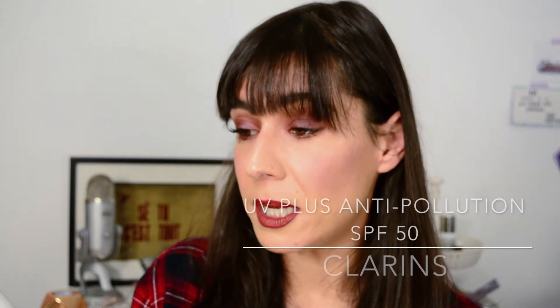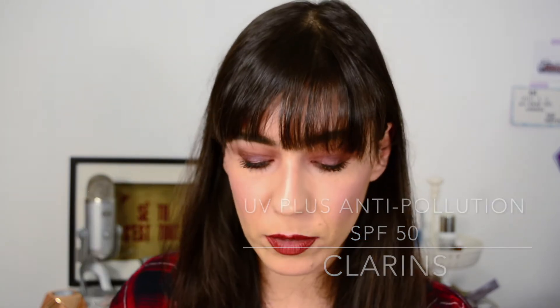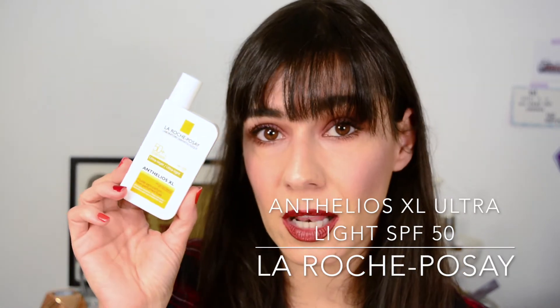Last step — this is essential. Sunscreen. I have two: the Clarins UV Plus Anti-Pollution, which is SPF 50, and the La Roche-Posay Anthelios XL Ultra Light. Both perform beautifully. The ultra light version works well in winter. If my skin is drier, maybe the Clarins would be better. You have to shake both. I find the Clarins to be slightly lighter than the La Roche-Posay one. It depends on my skin's mood.